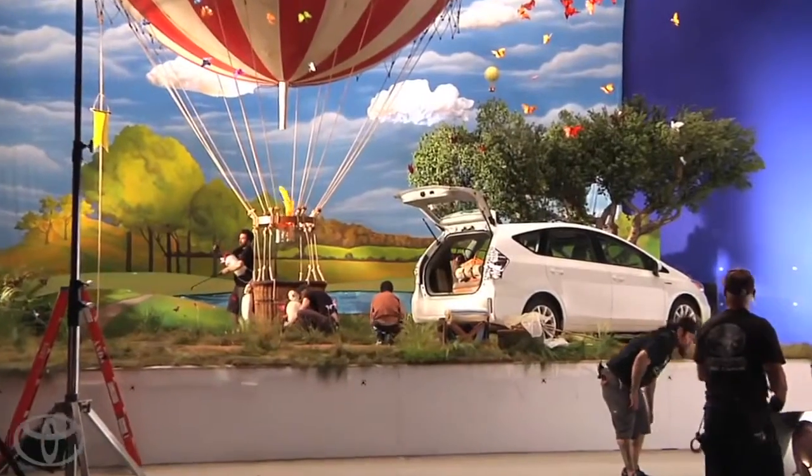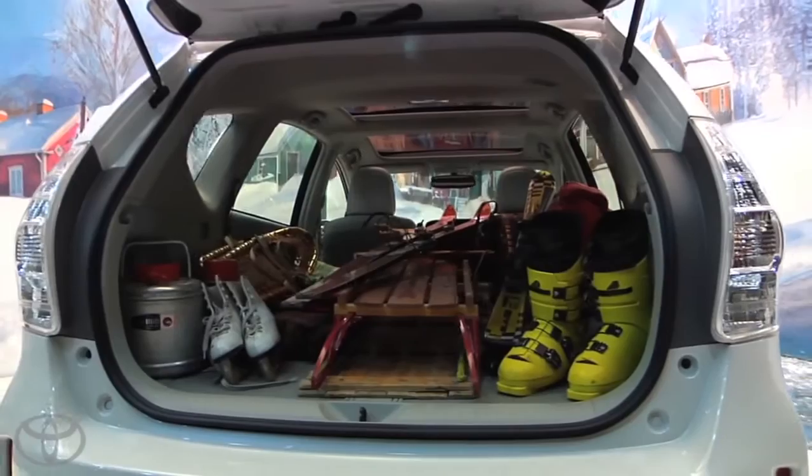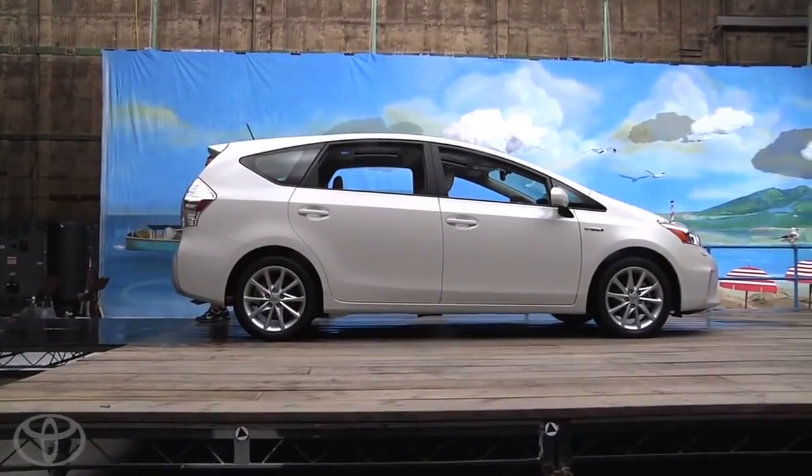The Prius world is a really whimsical, fantastic place. In the spot 'More Connected,' we used the cargo space as a place to show off more possibilities. Showing that it has almost 60% more cargo space was a big challenge because from the outside it looks a lot like the traditional Prius.